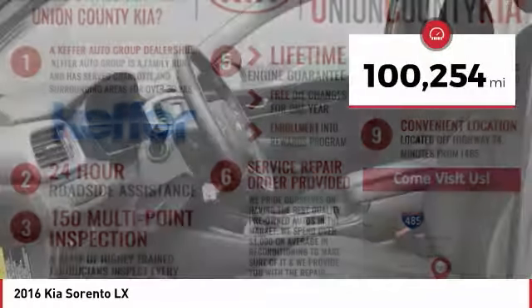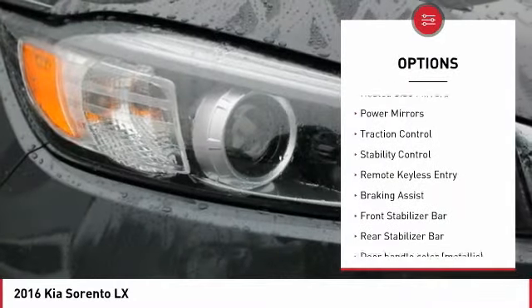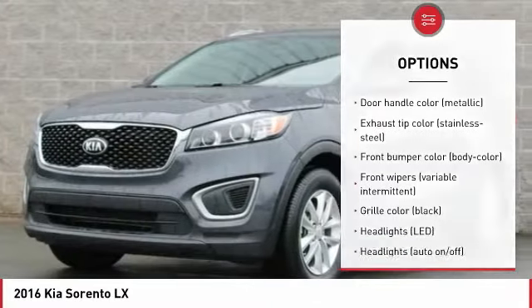This vehicle has less than 105,000 miles. Here are some of this vehicle's great options: tire pressure monitoring system, aluminum wheels, heated side mirrors, power mirrors, traction control, stability control, remote keyless entry.